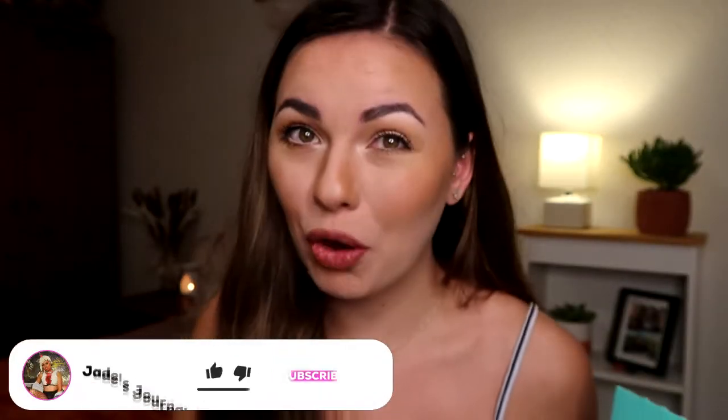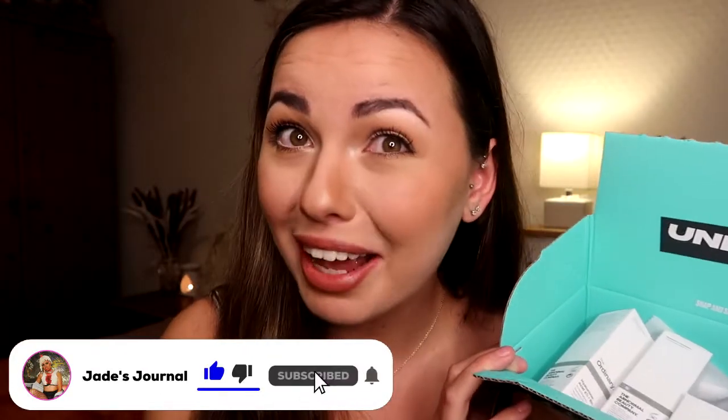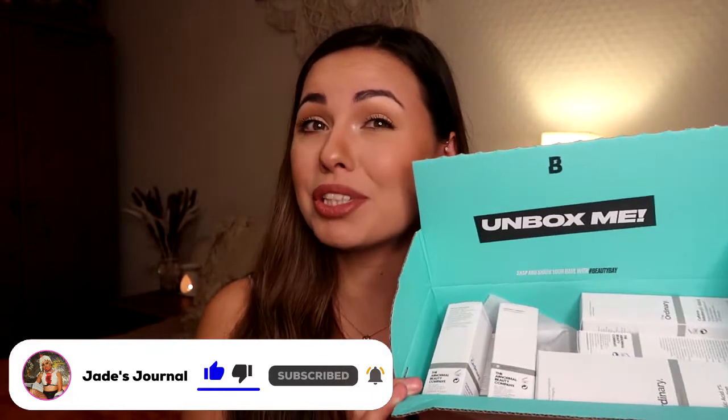Welcome back to my channel, or welcome. In today's video we are going to be doing a skincare haul featuring The Ordinary skincare products. I bought mine from Beauty Bay, so I will be listing all of the products down below, so if you want to grab any of them yourself, you know where to go.